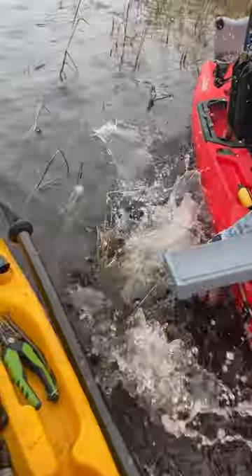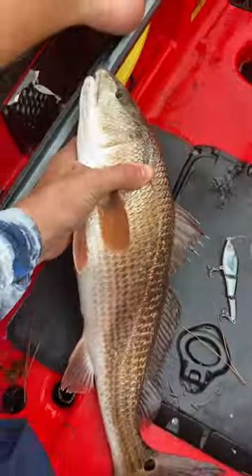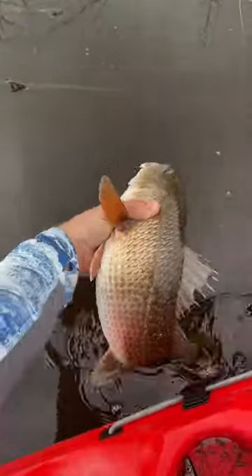Luke got this awesome video of the release, and then we saw a point up ahead that I knew would be great. Sure enough, I caught another redfish on that mullet jointed swimbait.